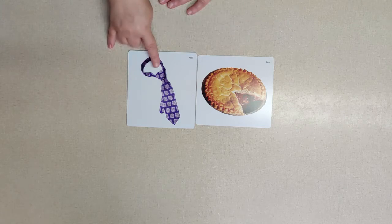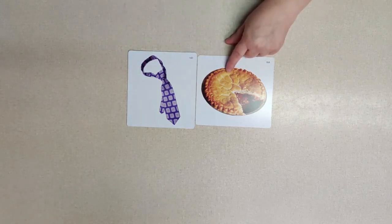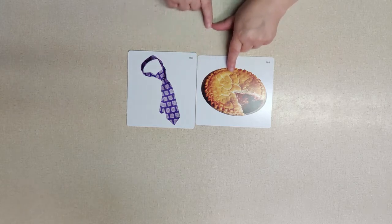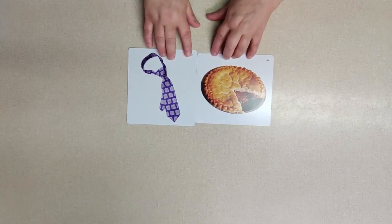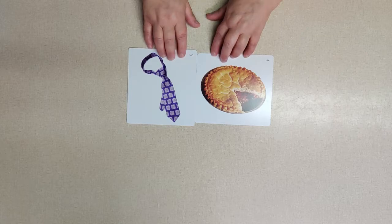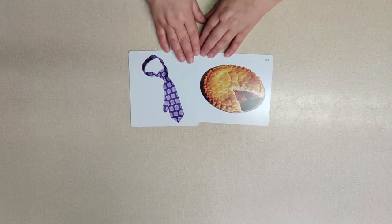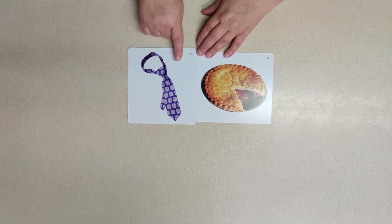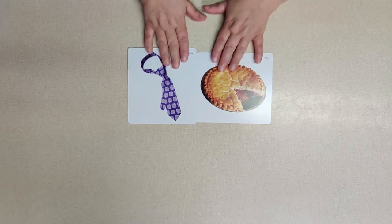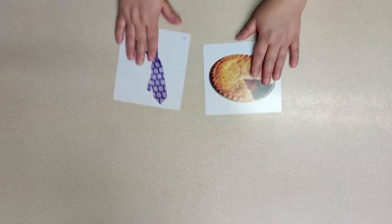We've got 't-i' and 'p-i' — those are the beginning sounds, 't' and 'p,' and they're hard to hear sometimes. But the ending sound is 'i,' and it says its own name — that's a long vowel sound. So 'tie' and 'pie' both end with that long 'i' sound. Awesome job, we did it together! Hope you learned something new and had fun — see you in the next video, bye!